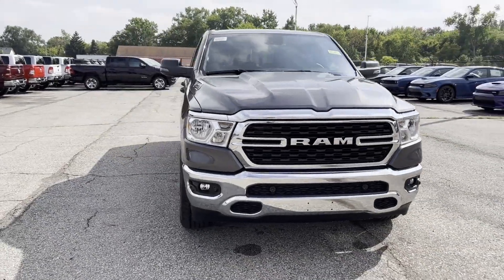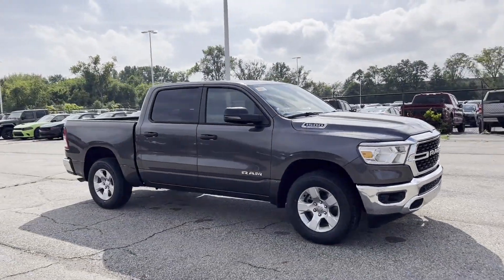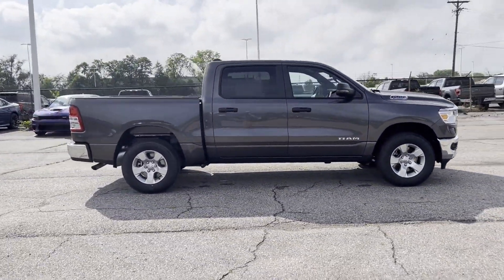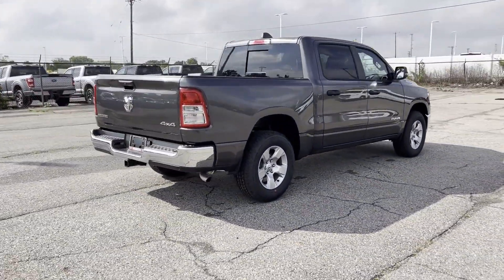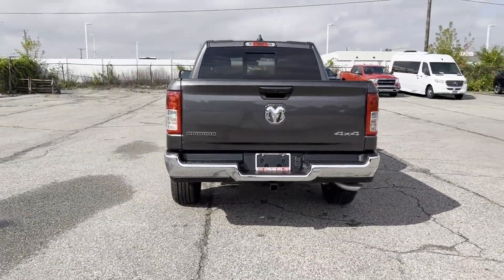2024 Ram 1500. This pickup truck offers two full rows of seating for premium comfort. It's designed to adapt to meet your daily demands with its four-wheel drive, heated side view mirrors, backup camera, tinted windows, pass-through rear seat, and Bluetooth.